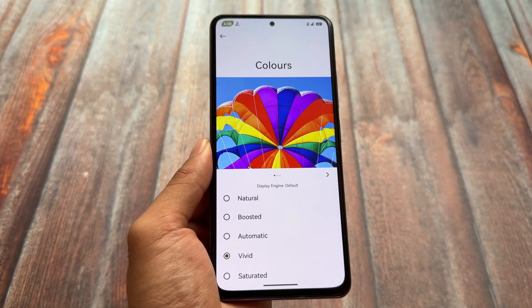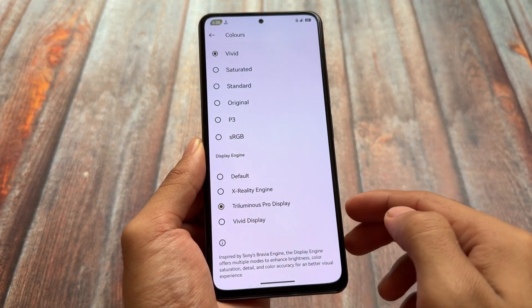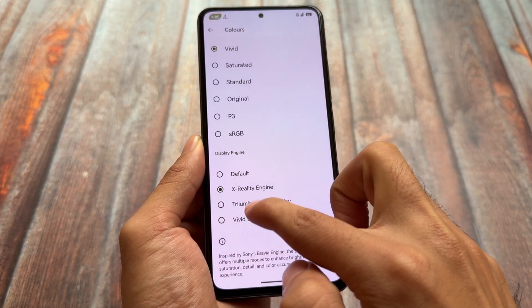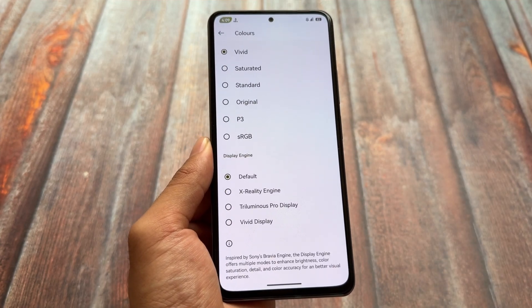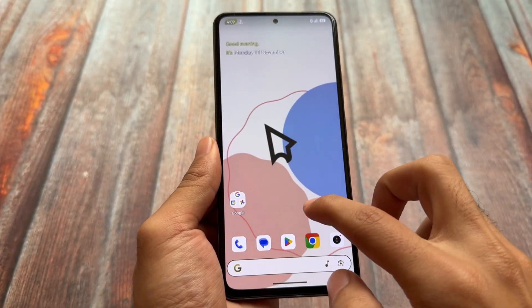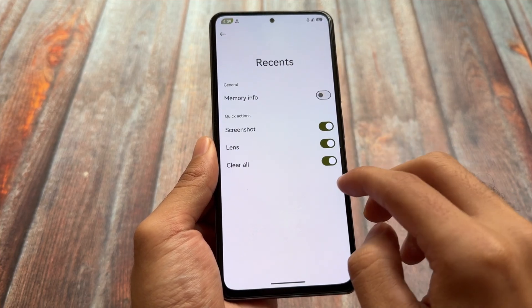Another thing available in the display color section is a new third option in the Display Engine, which was not introduced previously. This is inspired by Sony's Bravia Engine. It's user-specific whether you want to use these kinds of display features or not, but they are available.